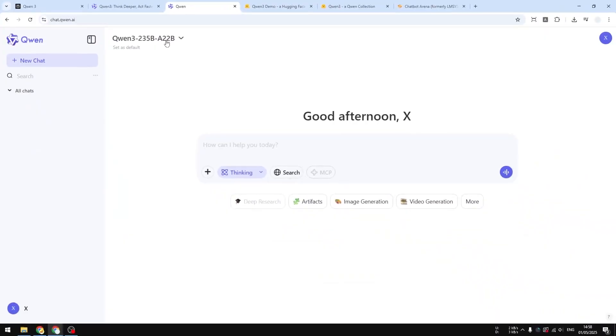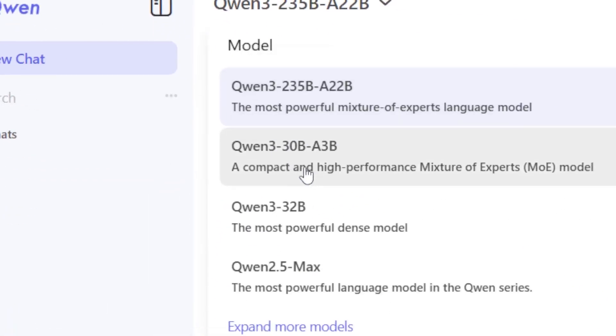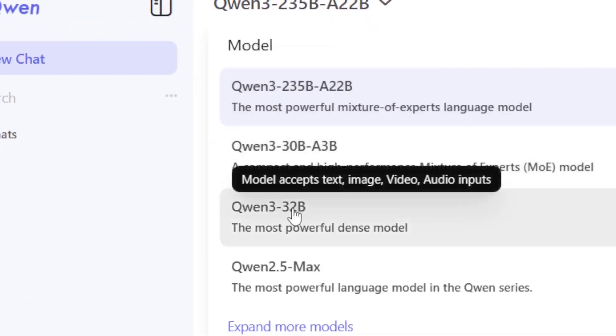Some early tests show it performing better than Meta's latest Code Llama and even rivaling proprietary models in practical use. The fact that this is free to use gives dev teams a serious open alternative to closed models like GPT-4 or Claude for development.